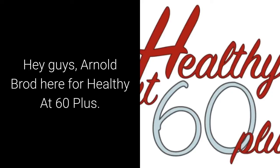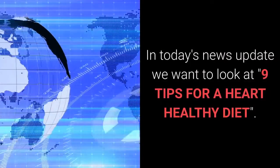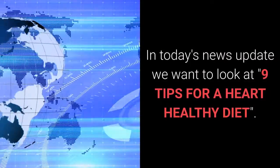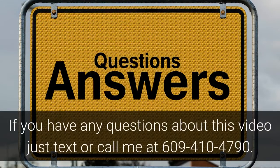Hey guys, Arnold Broad here for Healthy at 60 Plus. In today's news update, we want to look at 9 Tips for a Heart Healthy Diet. If you have any questions about this video, just text or call me at 609-410-4790. Now let's see what we have today.